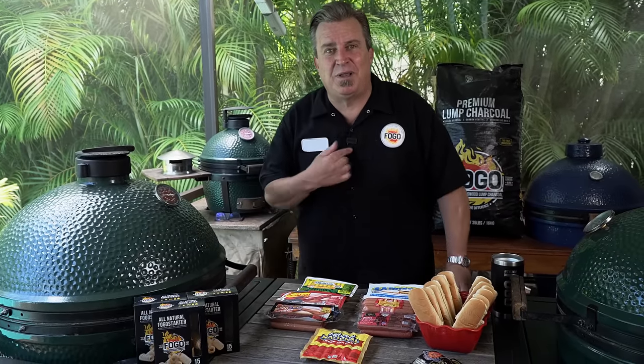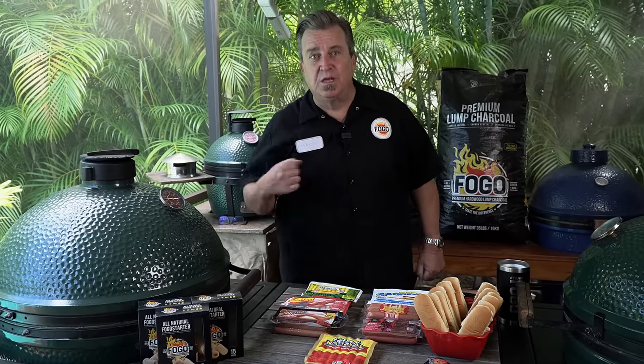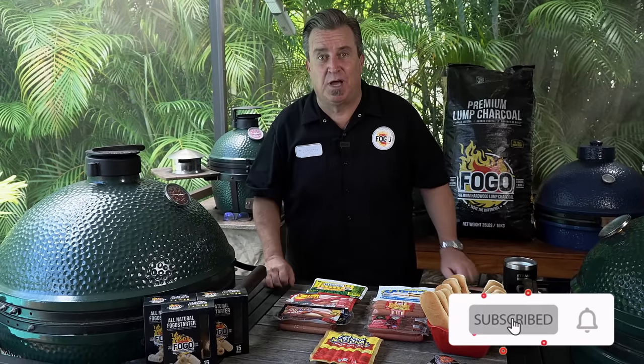We took seven of the top brands of hot dogs you can find anywhere, and we're gonna grill them up, and we're gonna compare them side to side, and I'm gonna tell you which one I think is best. Before we can do that, though, I need to do one thing — subscribe and give us a thumbs up. Really important. Now let's get started on the hot dog test.